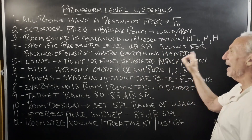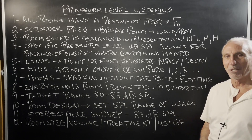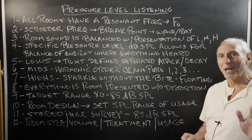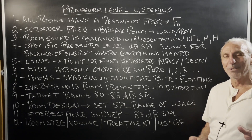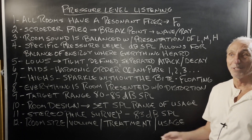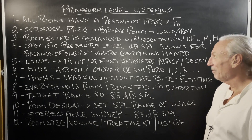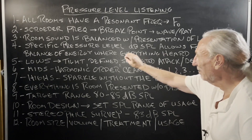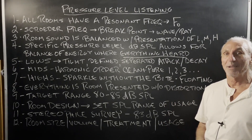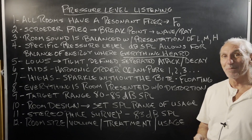Pressure level SPL allows for balance of energy where everything is heard — that's the goal. A lot of people will pick songs that don't have low frequency energy in them when they're demonstrating their rooms. The reason for that is the room can't deal with the low frequency energy. But we want to make sure everything is heard. There is joy in all octave bands.